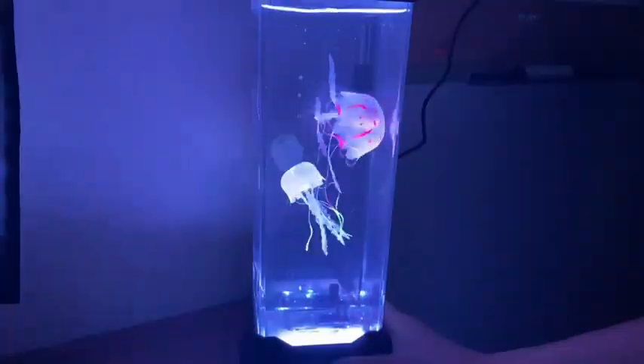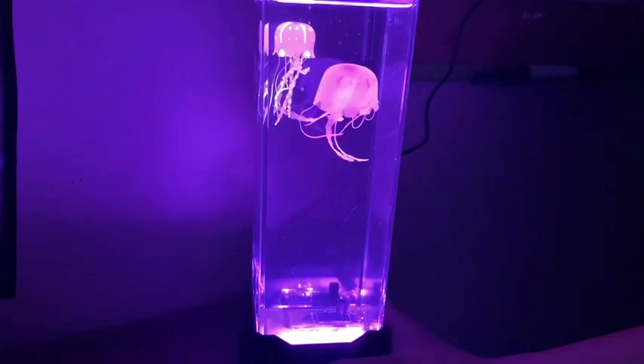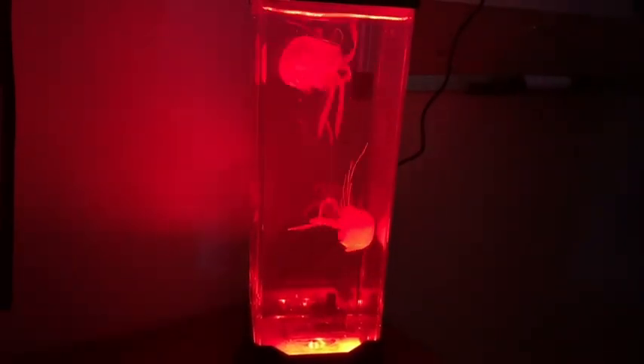It's the perfect pet without the mess. It doesn't take a lot of room, it doubles as a nightlight, and it's got just a slight little hum and whirling sound to help soothe you to sleep at night.